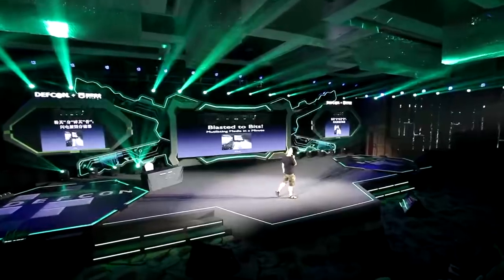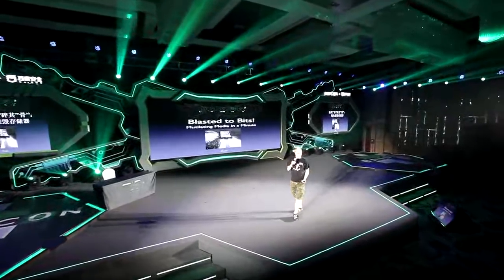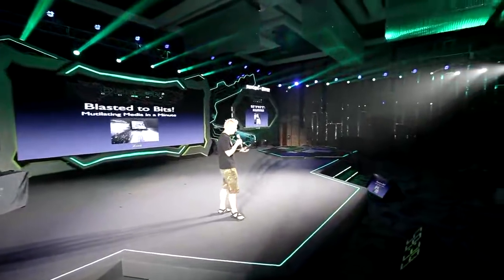So I'm Zaz, and this talk is about forensic resistant data destruction with a constraint of one minute. And I'll get into all the details.